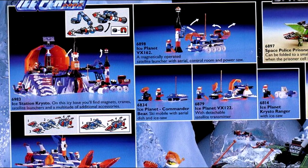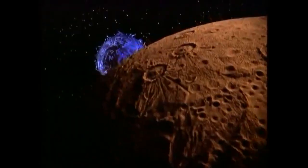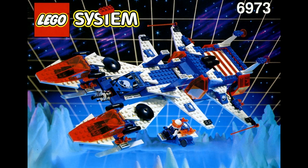Ice Planet 2002 was introduced in 1993, with most of its sets releasing that year. This sub-theme focused on a team of researchers on the planet Crystal, using rockets to conduct top-secret research on the hostile world, launching satellites to collect readings and data on the planet. The sets were a fairly even mix of ground vehicles and air vehicles, if not space-worthy ones.